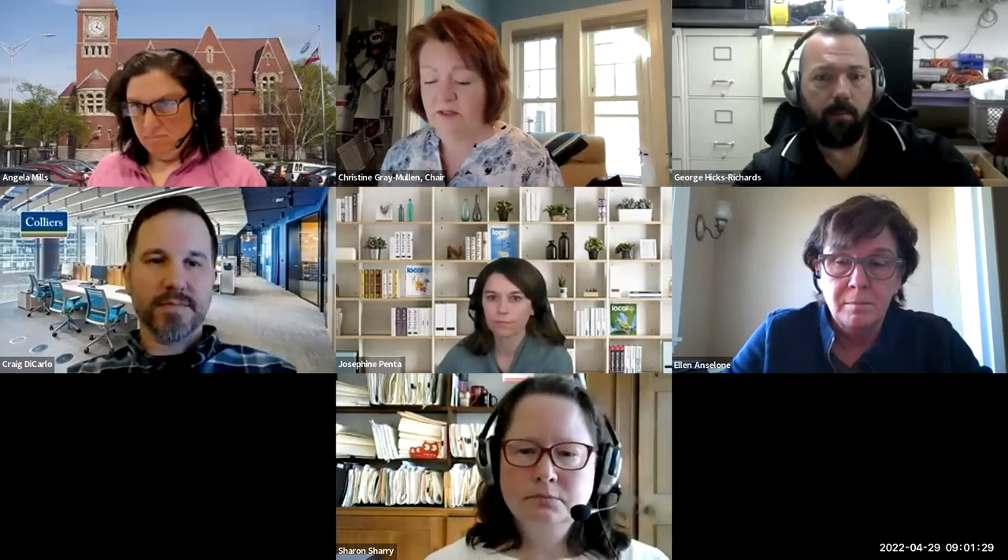Austin will not be with us today. We have Craig, our OPM, and we have Ellen and Justin from Feingold Alexander. So we'll get going. First, item number two: minutes from April 15th.